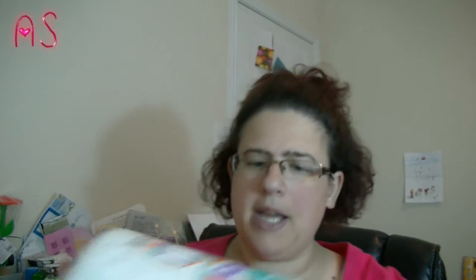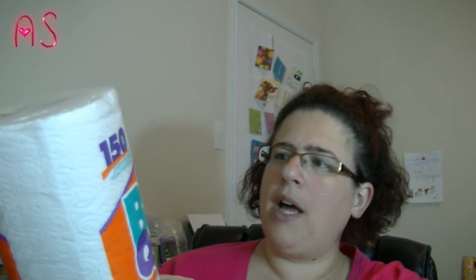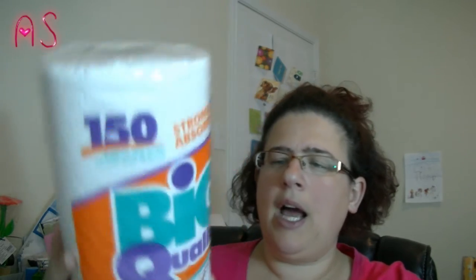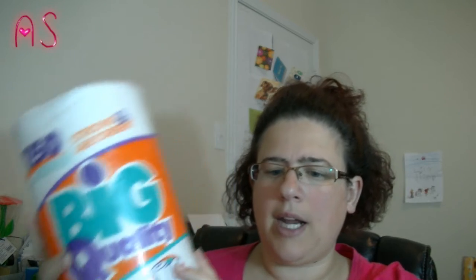You know I like my paper towels. This is the big quality, 150 sheets, and they're custom sizes. So if you need a little or a lot, I always get these at the $0.99 store.